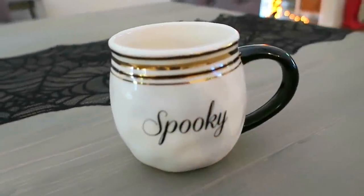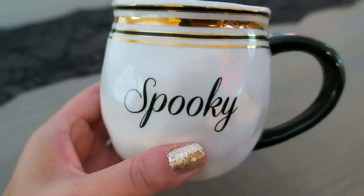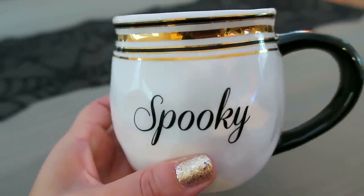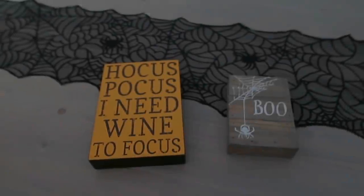I also picked up a couple of mugs from Home Goods that say 'Spooky.' I only have one here because the other one is sitting in my office full of coffee.